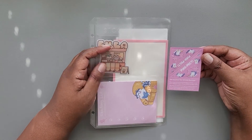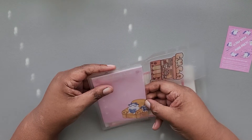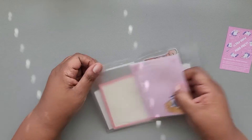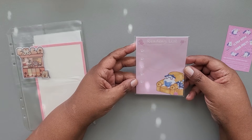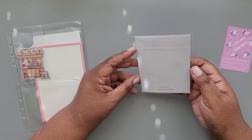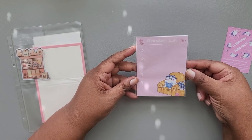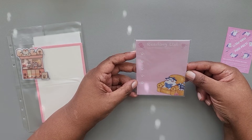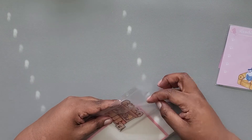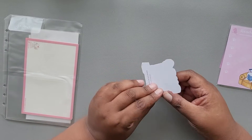Things are really really sticky this month. The first item we have is a little reading list post-it pad. The artist is Helena Gaffin and I'll put the artist info below in the description box as I always do.